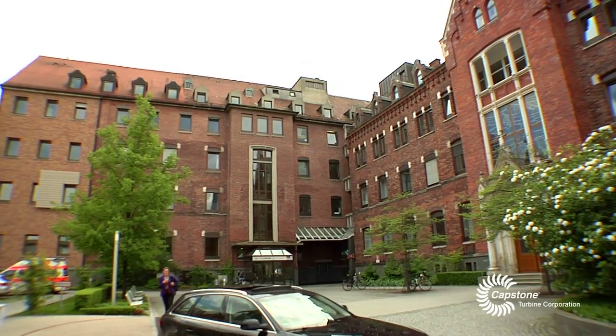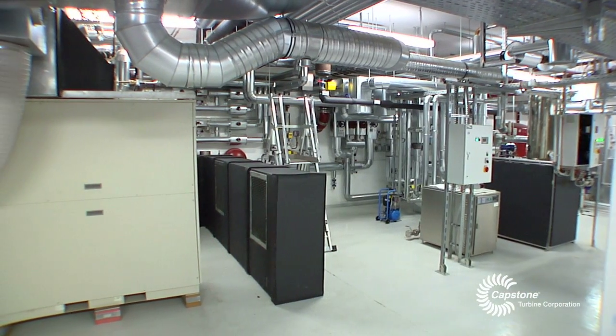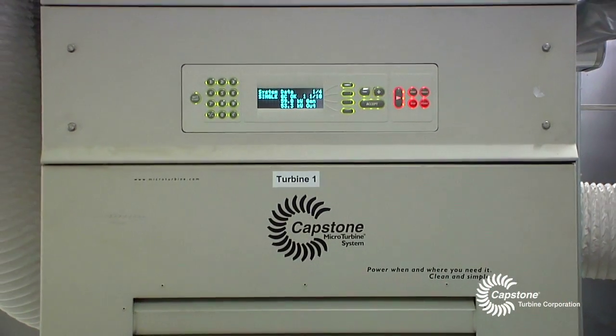It was very important for us from the beginning to also focus on the ecological aspects of our new project. It wasn't a problem at all to obtain permits since the Capstone turbines create a very pure and clean exhaust quality and the energy efficiency is very good.